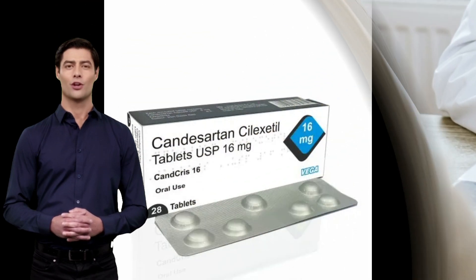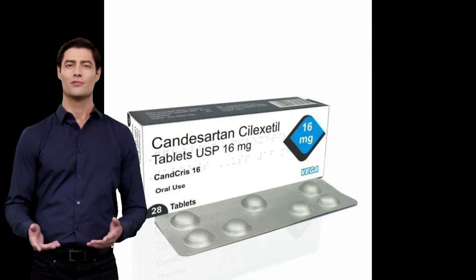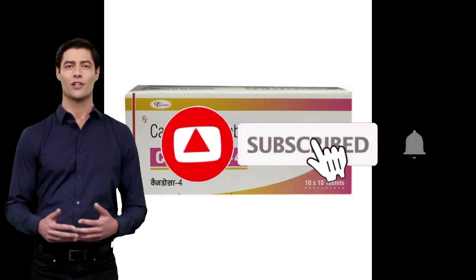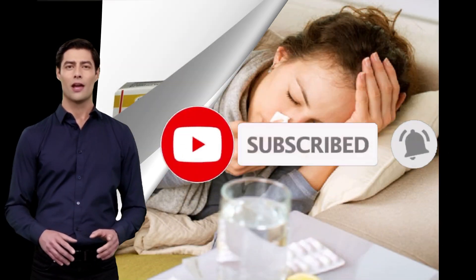Welcome to our channel where we discuss various health-related topics. Today we will talk about Candizartan tablet, its uses and side effects. Before starting, subscribe to the channel and press the notification bell so that you don't miss any important health information.